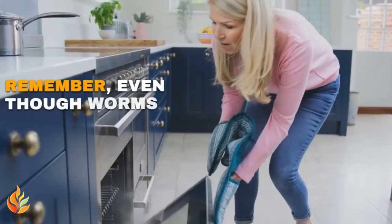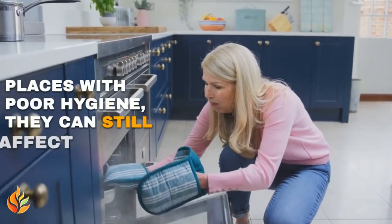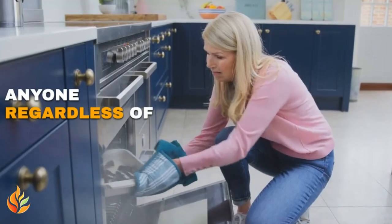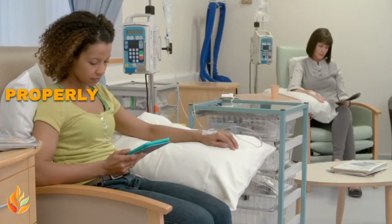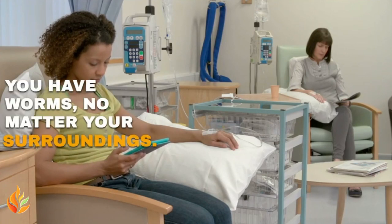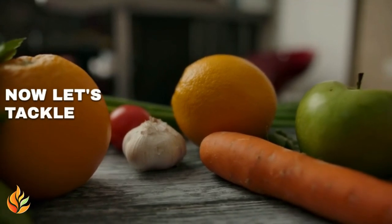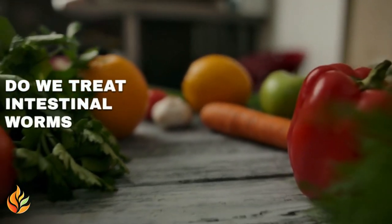Remember, even though worms are more common in places with poor hygiene, they can still affect anyone regardless of where you live. So it's crucial to wash your hands properly and seek treatment if you suspect you have worms, no matter your surroundings. Now let's tackle the crucial question: how do we treat intestinal worms effectively?